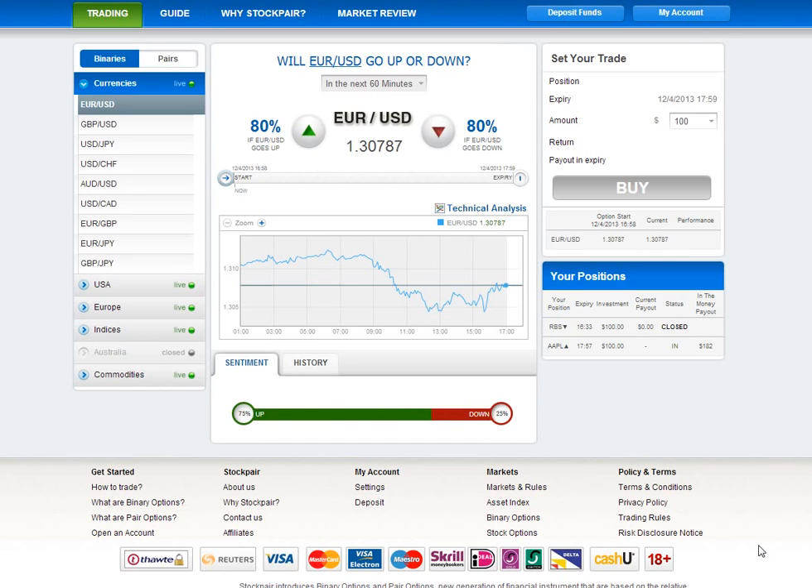Stock Pair are one of the only binary options brokers that have their own proprietary trading platform. This basically means that they have a full team of programmers and develop the entire trading platform themselves. This is actually very apparent when you take just a glance at the website. It's completely different from Tech Financials and from Spot Options, which are the most popular trading platforms right now.